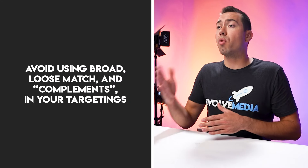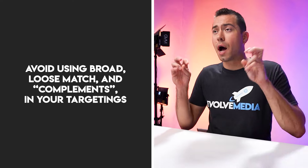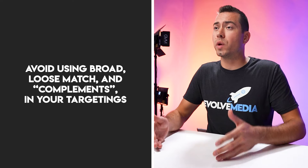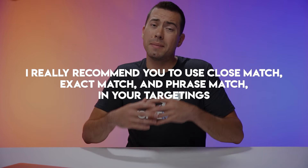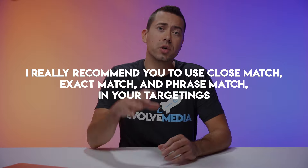I highly recommend avoiding broad, loose match, and complements type of matches with your auto and manual campaigns. I really recommend using close match and exact match, and maybe even phrase match, because those are going to be the best when you're first starting out. You really don't want to blow away your budget with irrelevant targeting, so do not use broad, loose, or complements match types.